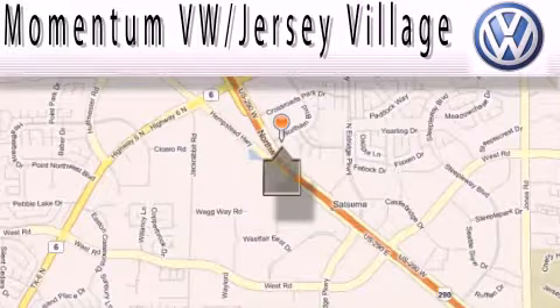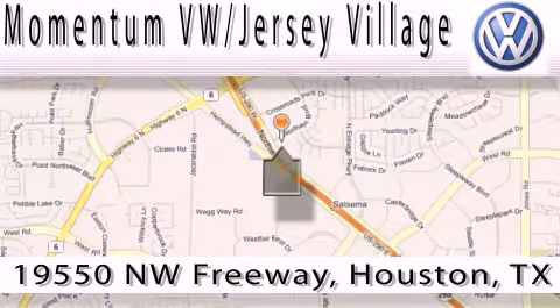Extreme low-pressure sales, extreme friendliness, and extreme fair pricing. That's Volkswagen of Jersey Village, a proud member of the largest dealer chain in Houston.